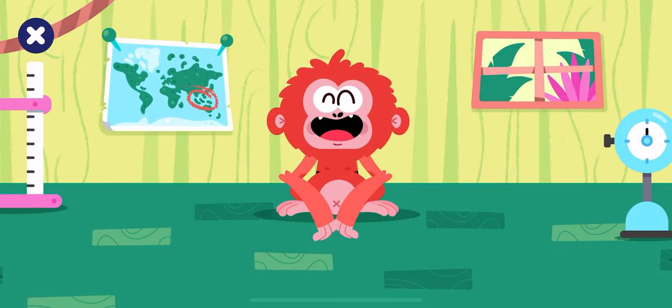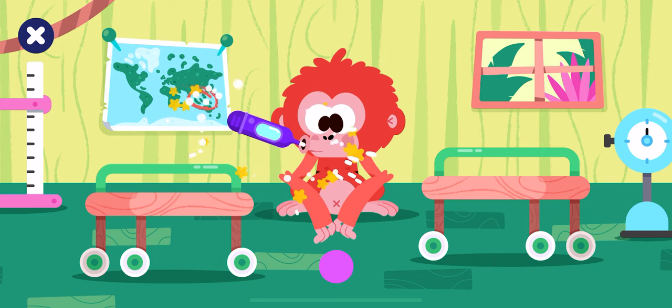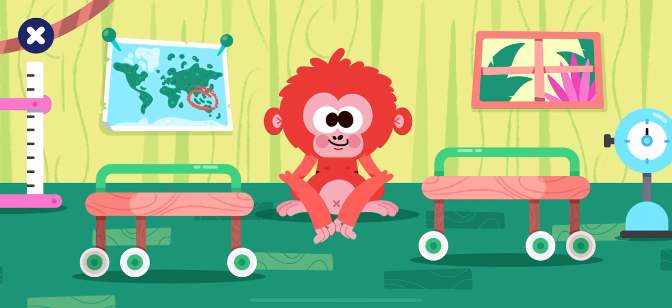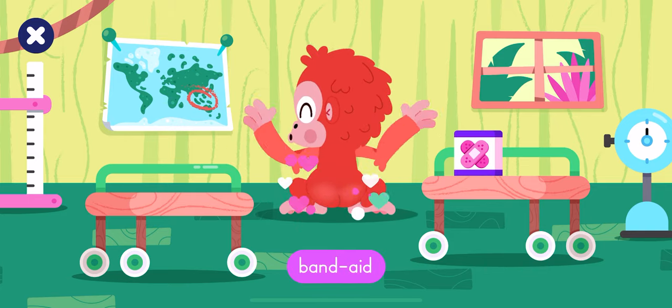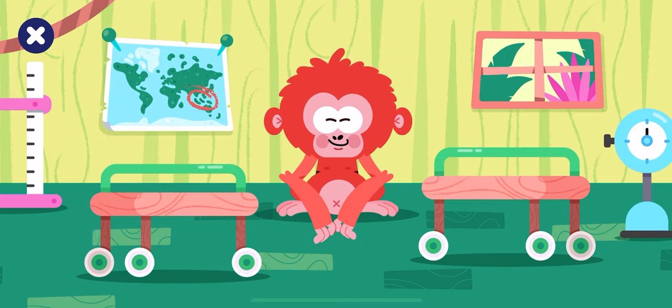We are at the rescue center. Pick up the medical supplies. Thermometer. Use the medical supplies to help the orangutan. Band-aid. Nice job!